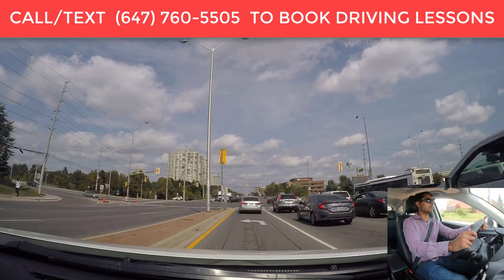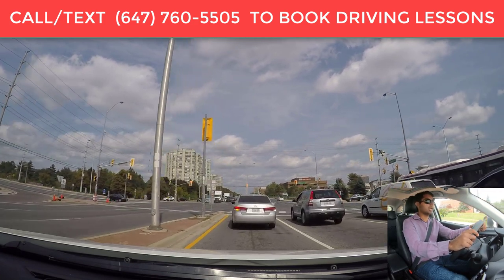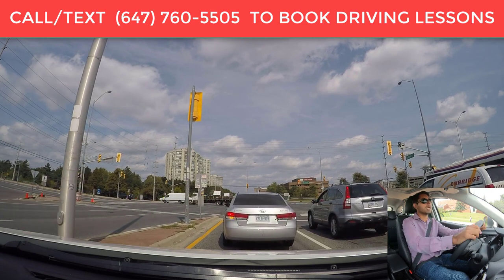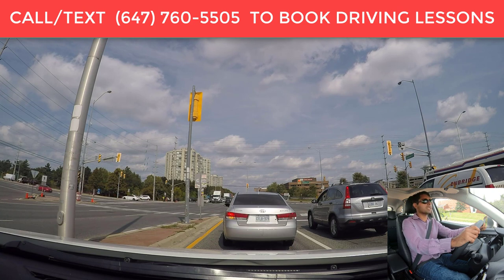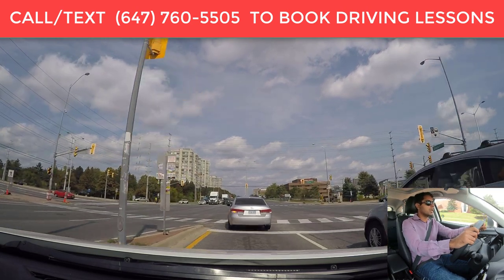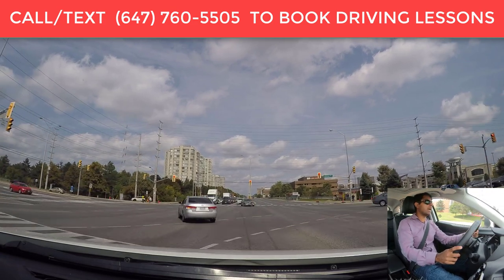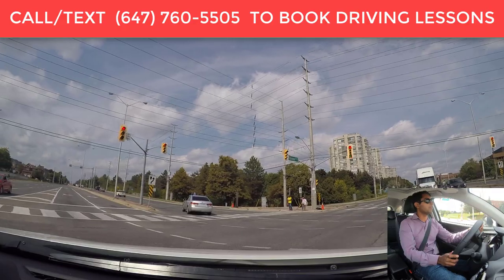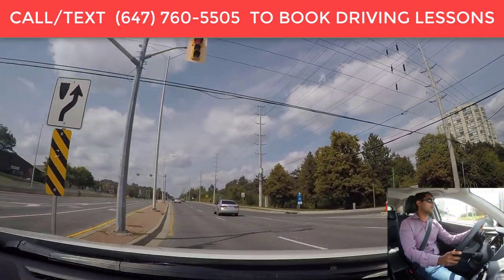We are just going to wait for the light to turn green — complete stop here. Same thing: I can see the tires on the ground. When the roads are icy — because winter is coming up, in about two months it's going to be very slippery — when you are driving on icy roads, you want to start to slow down a little bit sooner.